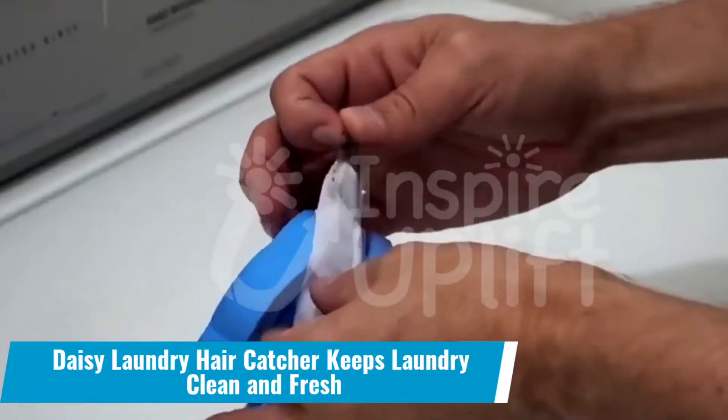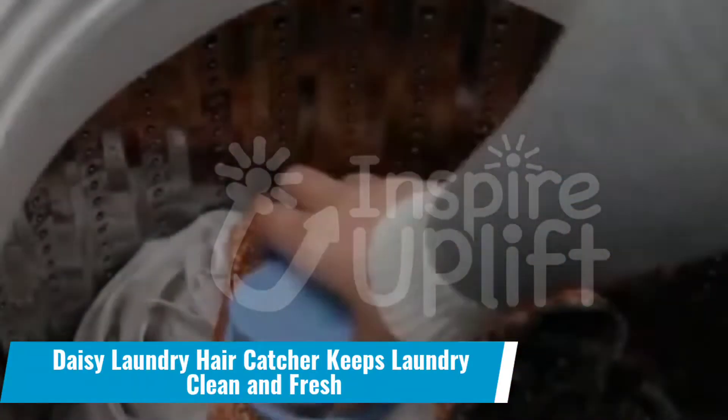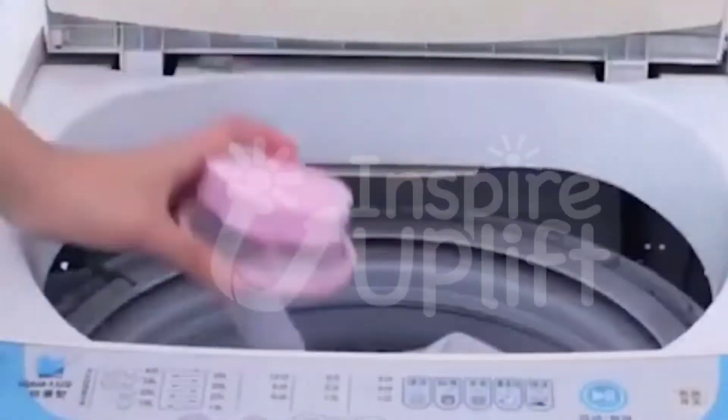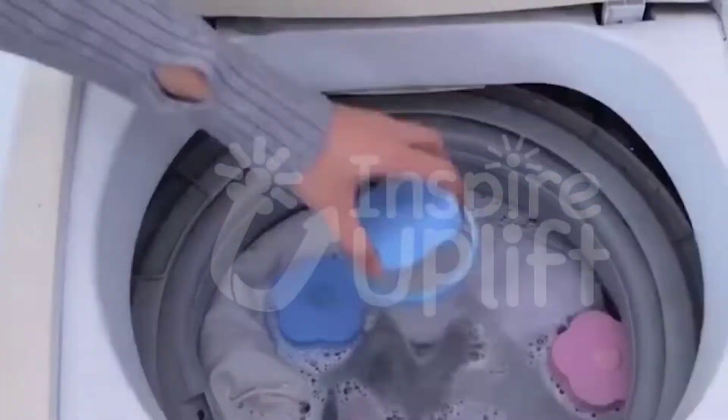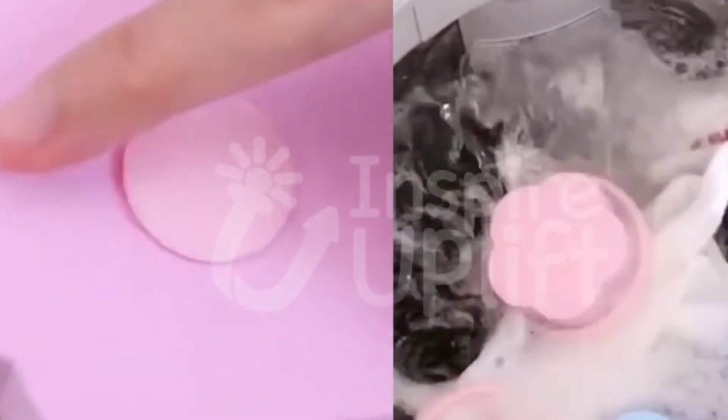Number 8: The Daisy laundry hair catcher keeps laundry clean and fresh. Do you despise having wet hair and lint in your hand while doing laundry? Every one of us does. This laundry hair catcher is a hidden blessing that efficiently absorbs dirt and pet hair.